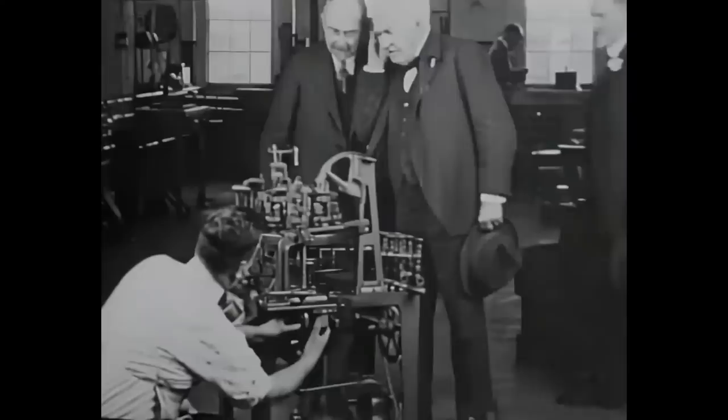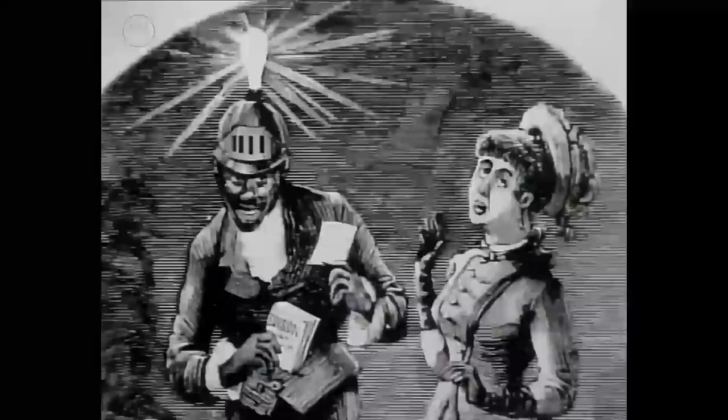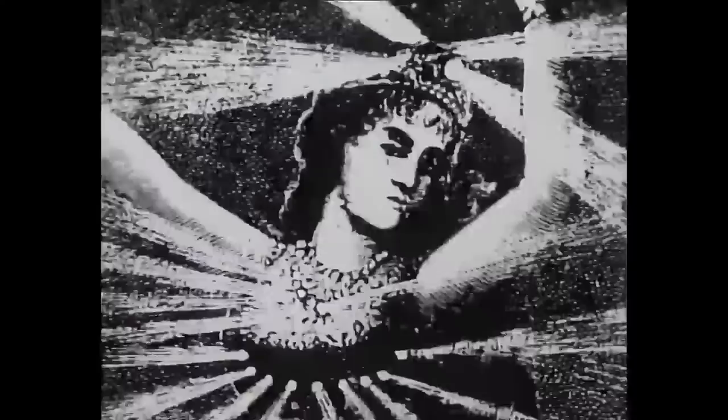Swan and Edison faced enormous difficulties even once their bulbs were working — there was no electricity to plug into at the time. Edison in particular had to dig up the roads to lay his cables and even built the first power stations to enable his lights to be used. Then, to persuade people to buy his electricity, he staged lots of publicity stunts, particularly with people wearing light bulbs in unusual places.